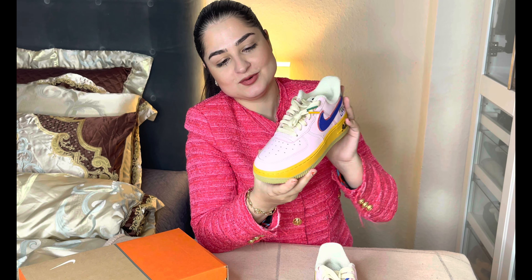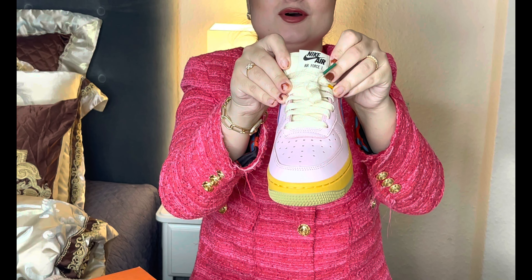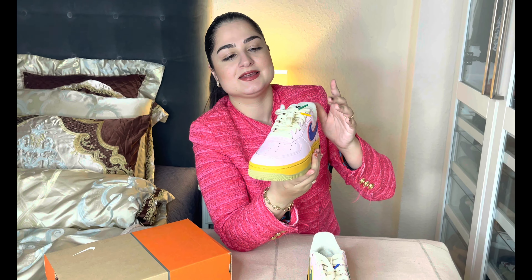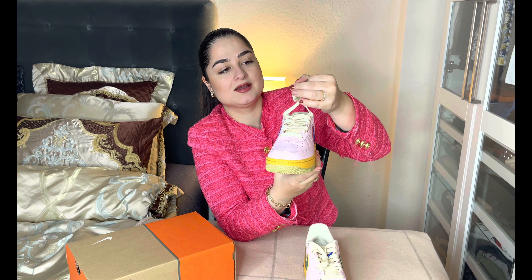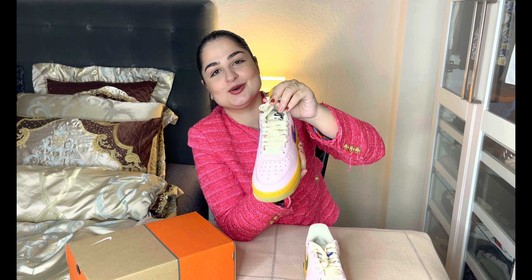I think it's quite pricey, but for this beautiful and unique style I think it's worth the money. What I also like is that here on this beautiful light you can see the Nike Air logo written on it, so you have it almost everywhere.